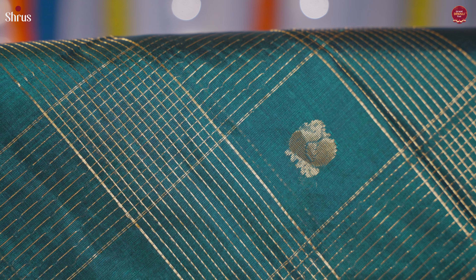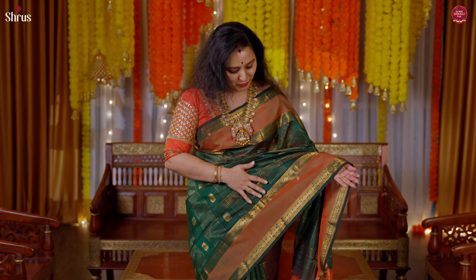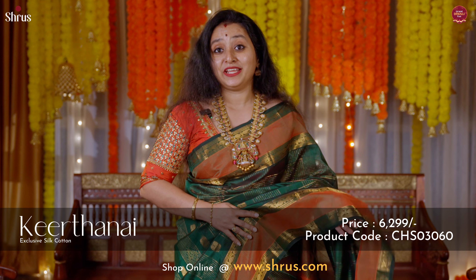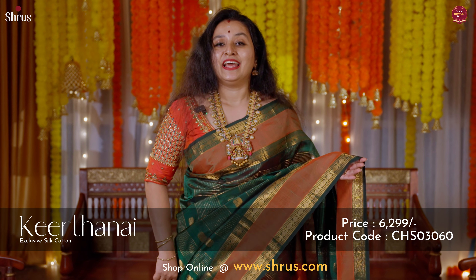The one I'm wearing today is a beautiful bottle green with an orangish pink combination. It has a jarikattam design with a nice retapet border on either sides of the saree, and butta style throughout the body. A very pretty zari pallu in orangish pink and a plain orangish pink blouse. The price range of these silk cotton sarees starts anywhere between four thousand five hundred and goes up to seven thousand five hundred.